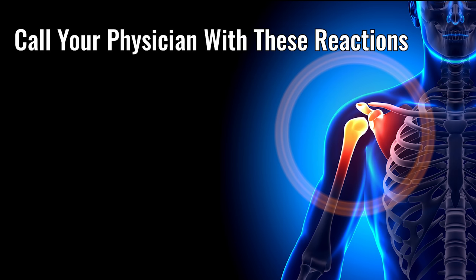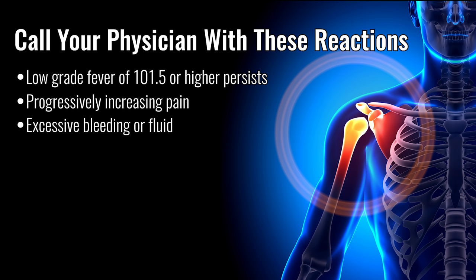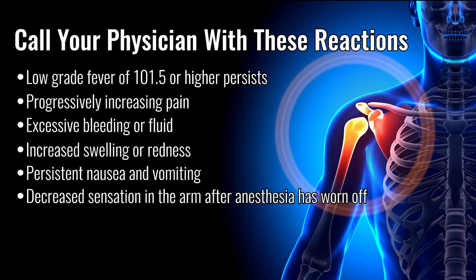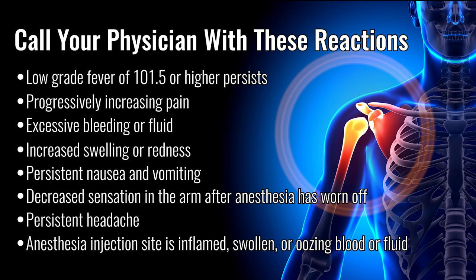You should call your physician when any of the following reactions occur: a fever of 101.5 degrees or higher that persists a few days after surgery, progressively increasing pain, excessive bleeding or fluid drainage, increased swelling or redness, persistent nausea or vomiting, decreased sensation in the arm after the anesthesia has worn off, persistent headache, or if the anesthesia injection site is inflamed, swollen, or oozing blood or fluid.